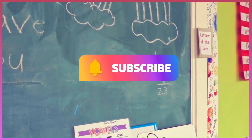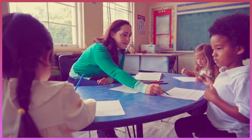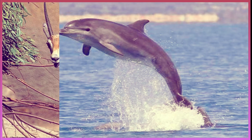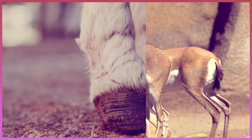Vocabulary unit 2, lessons 5 and 6. Listen and repeat the key vocabulary: dolphin, dolphin, rim, gazelle, rim, gazelle, hoof.